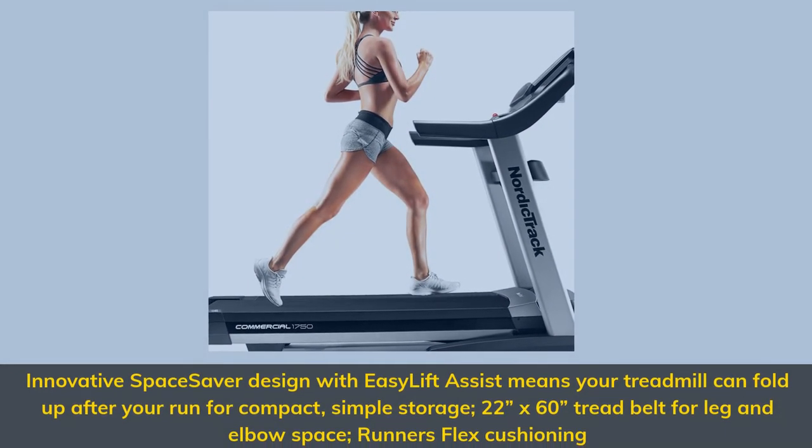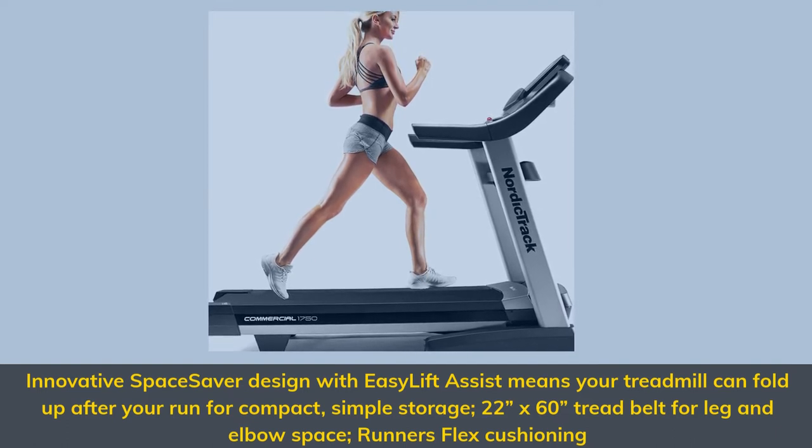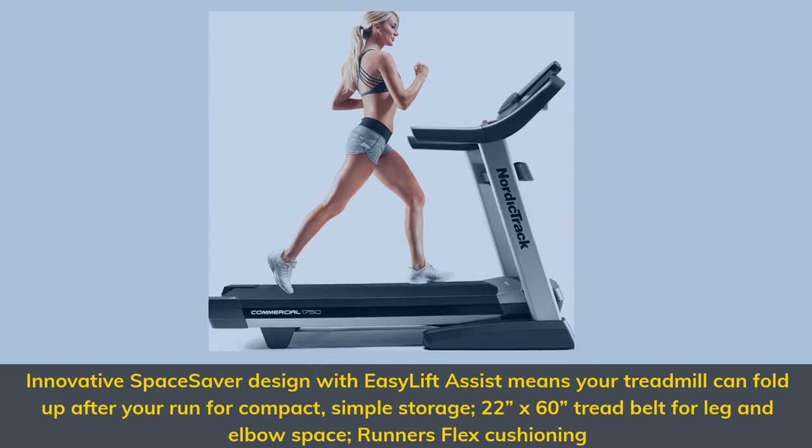Innovative Space Saver Design with Easy Lift Assist means your treadmill can fold up after your run for compact, simple storage. 22x60 tread belt for leg and elbow space, with Runner's Flex Cushioning.